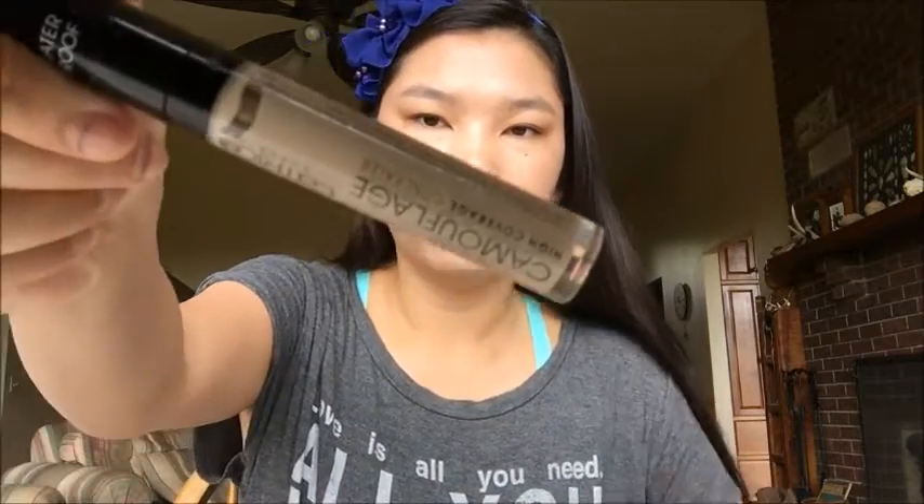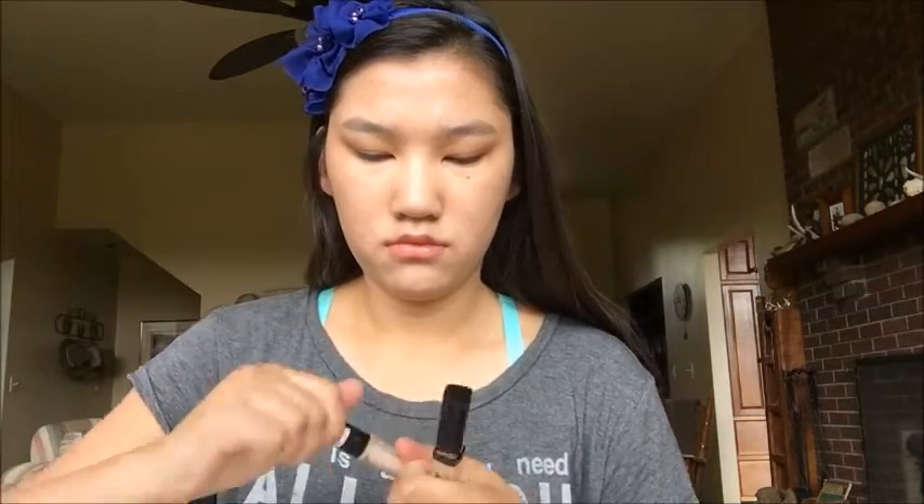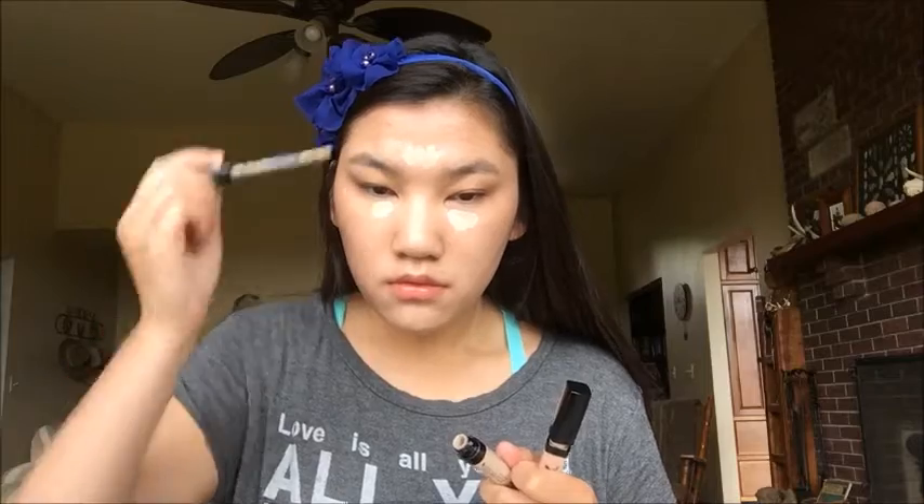So then next I'm taking my Catrice Camouflage Concealer and my Wet and Wild Photo Focus Concealer. I'm putting this underneath my eyes, on the bridge of my nose, on my forehead, Cupid's bow, and chin — just to highlight any places of my face that I want to be highlighted. And again, I'm blending these in with my Beauty Blender, aka the L'Oreal sponge.